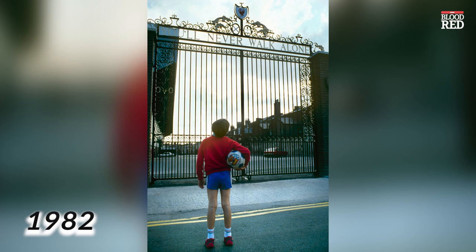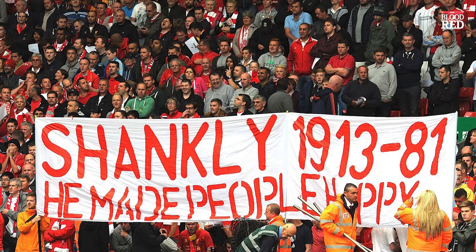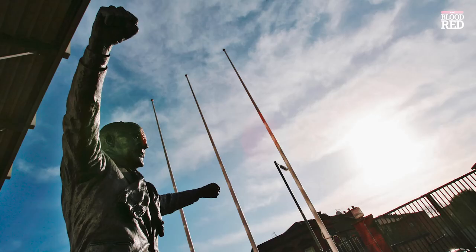In 1981, legendary manager Bill Shankly passed away, and the following year the Shankly gates were erected on the Anfield Road and main stand corner to commemorate everything that the man had done for the club.